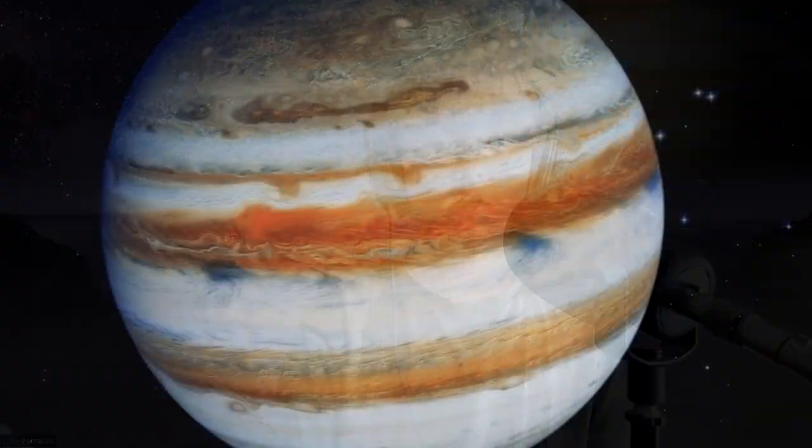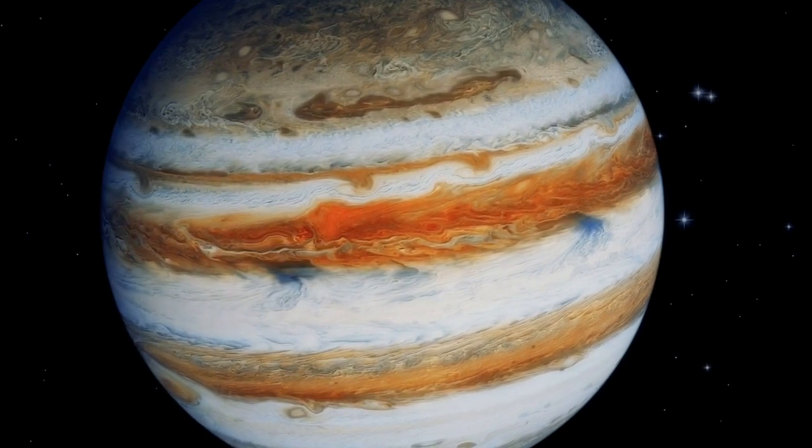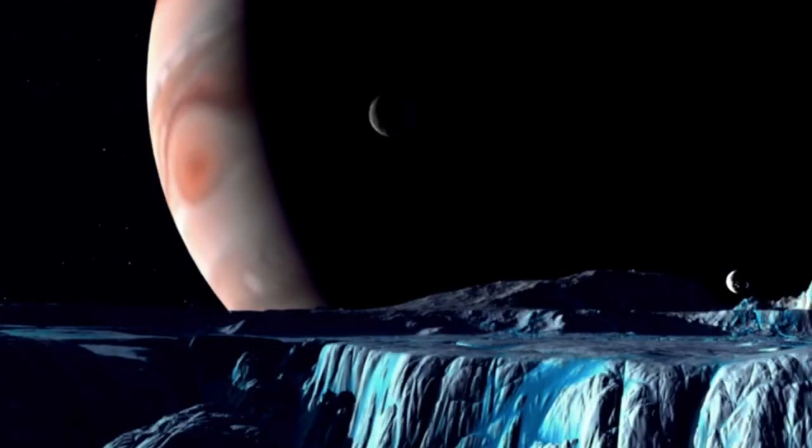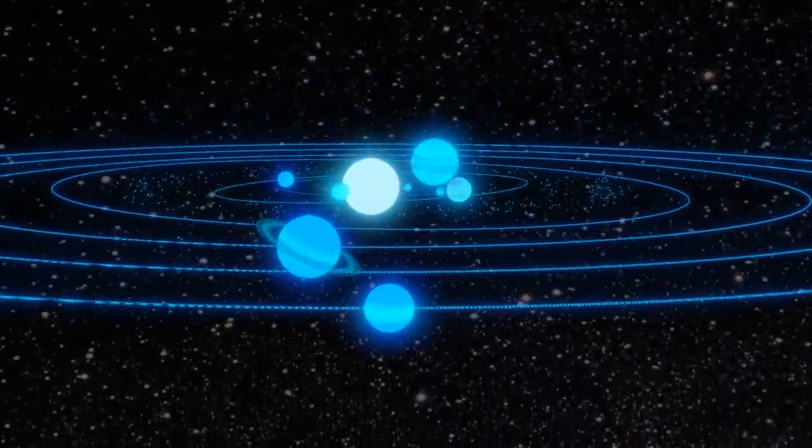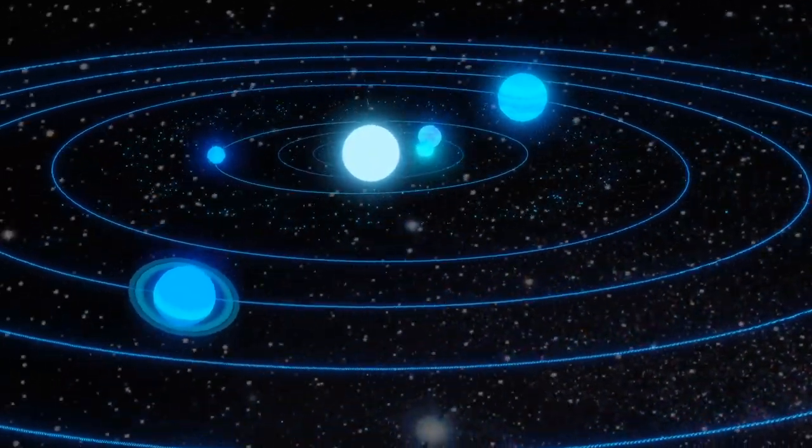Jupiter is a gas giant that orbits the sun every 12 years. It is the fifth planet from the sun and is twice as big as all the other planets combined. Jupiter is so big and has so much mass that it affects the orbit of other planets around the sun. But even though Jupiter is massive, it is nowhere near the size of our sun — over 1,000 Jupiters could fit within the sun. Jupiter still plays an important role in the solar system because it pulls in rogue asteroids and comets that come nearby, making life safer on Earth. For this reason, Jupiter has been called the vacuum cleaner of the solar system.